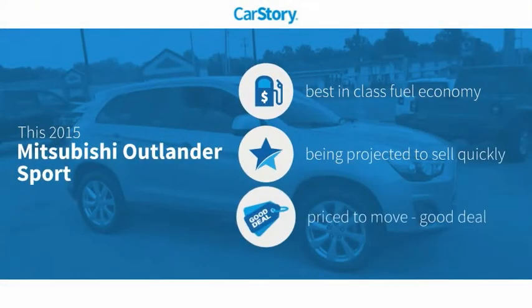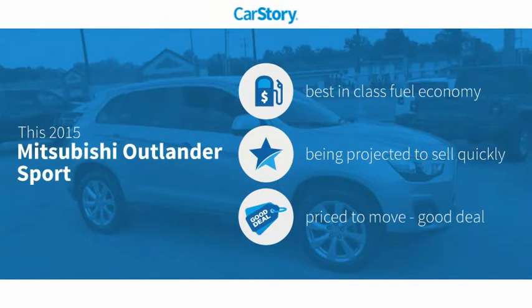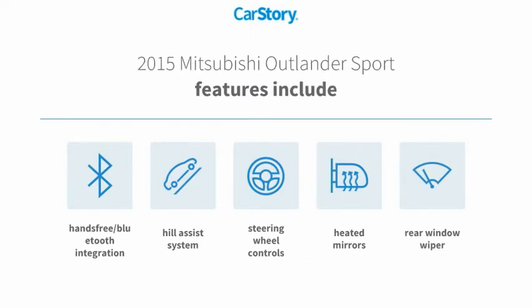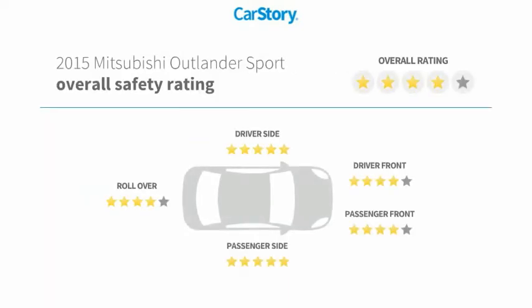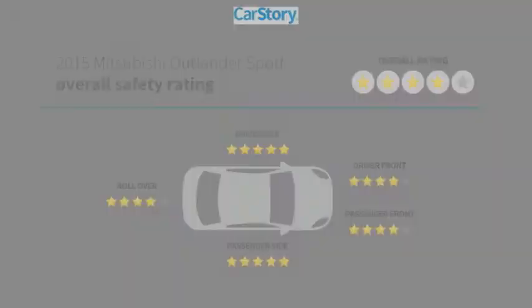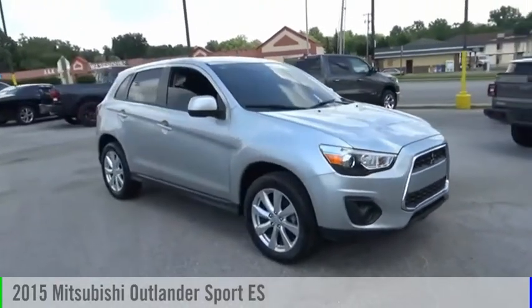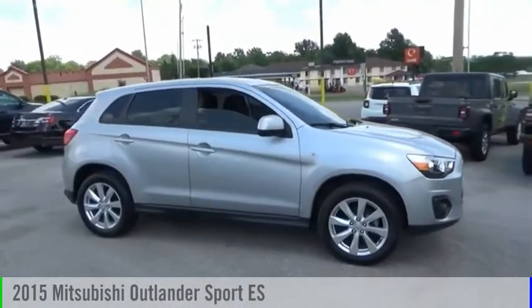CarStory research indicates this vehicle as having best-in-class fuel economy and a good deal. Features also include rear window wiper, heated mirrors, steering wheel controls, hill assist system, hands-free Bluetooth integration. It has been listed as an IIHS Top Safety Pick. With these ratings, we are pleased to show you the 2015 Outlander Sport.